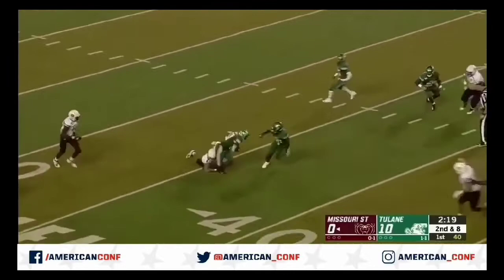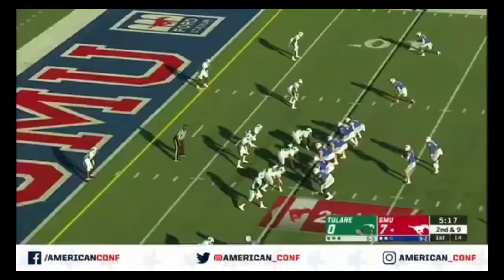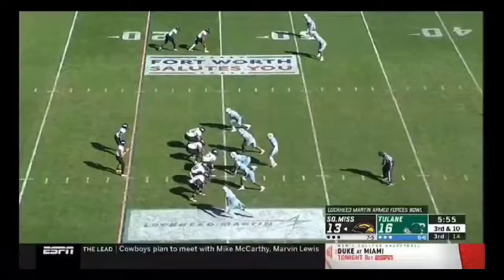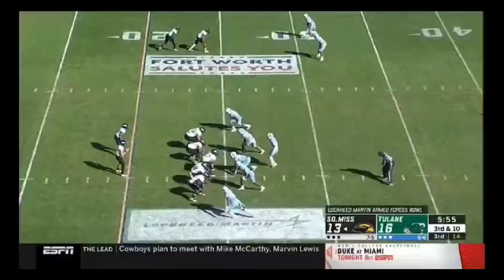Play fake. And a pick. Interception — perfectly timed. Coming up with it for the Green Wave, it is Larry Brooks. Rhett Lashley said he wanted to get him more touches today. Throwing out the run, and it's intercepted. Picked off by Larry Brooks. The number two strong.